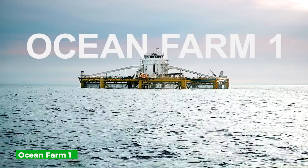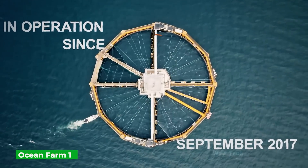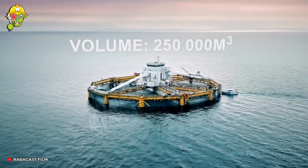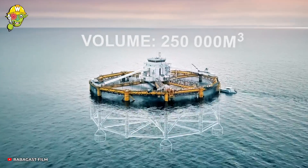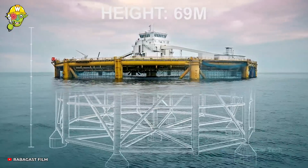Ocean Farm 1 is the first floating fish farm in Norway, going beyond the narrow definition of offshore aquaculture. When the challenge is to supply an abundant food source without harming the environment, this solution stands as the ultimate answer.